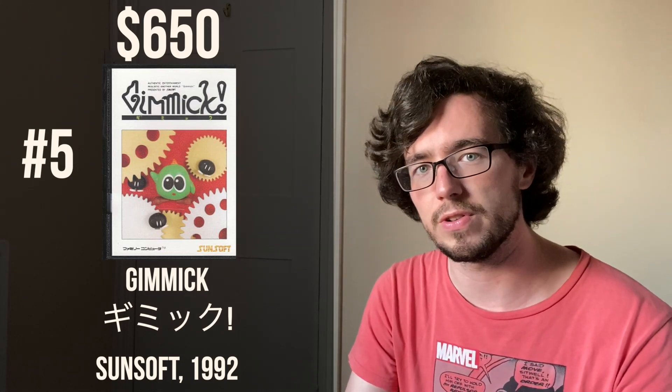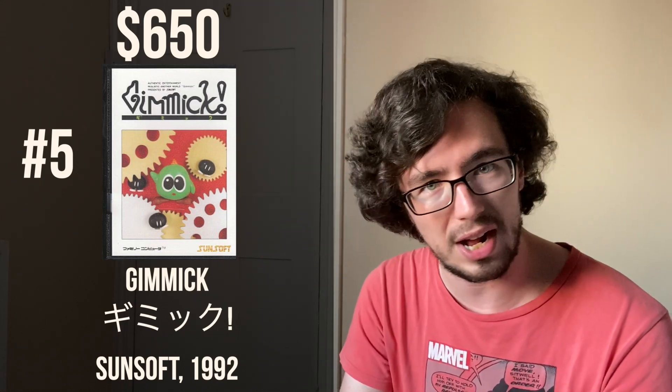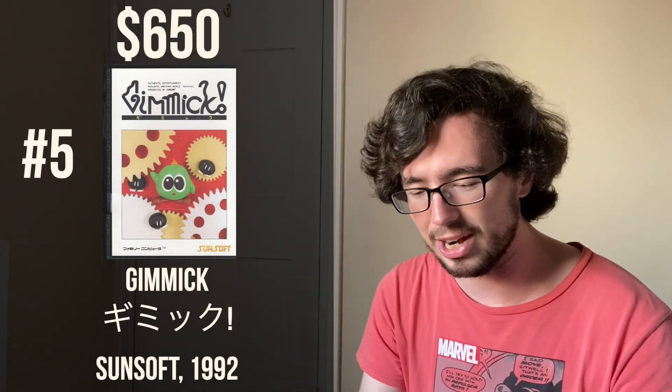At number five, we have Gimmick, released by Sunsoft in 1992, which today can be priced at over $650 for the Japanese version. There is also a European version which, when complete, can go for more than $1,400. It is an action platformer — which I think has been the theme so far: Castlevania, Snow Brothers, Moon Crystal, Little Samson, and now Gimmick are all action platformers. But number four will shock you.